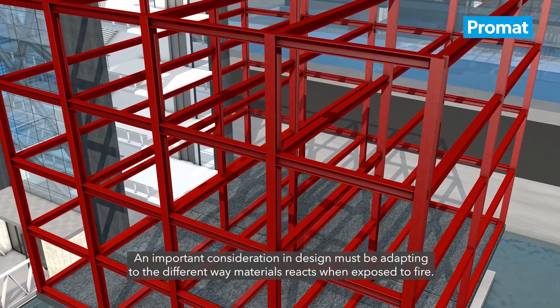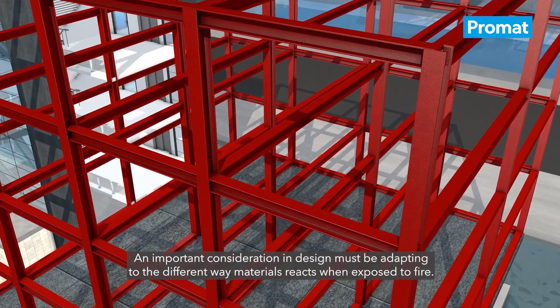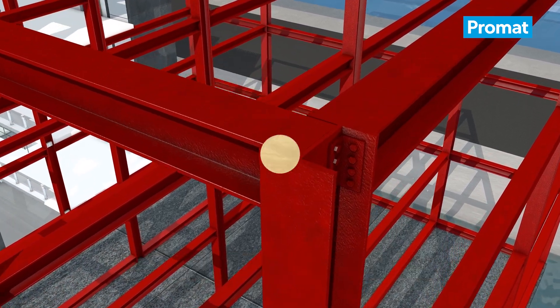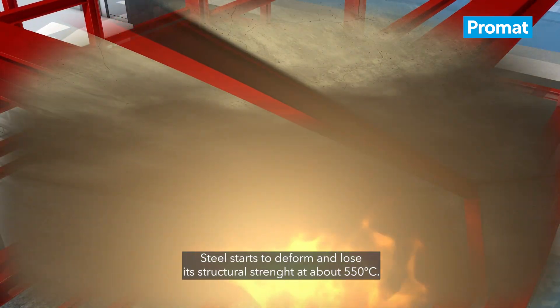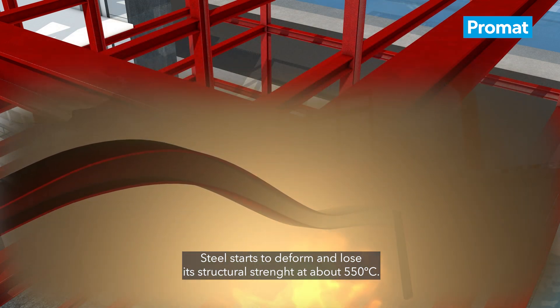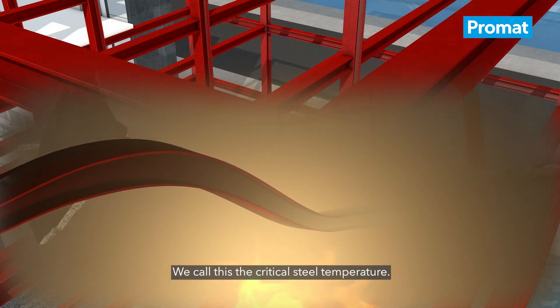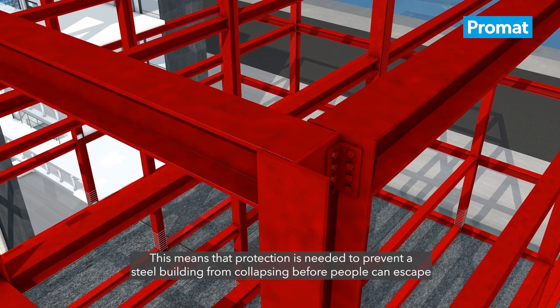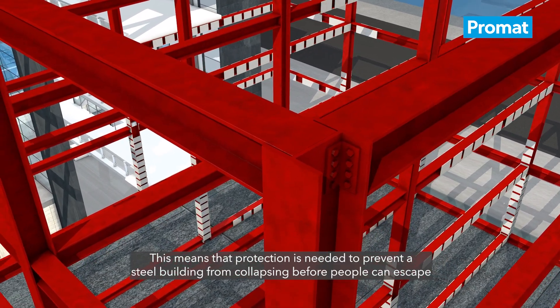An important consideration in this design must be adapting to the different way materials react when exposed to fire. Steel starts to deform and lose its structural strength at about 550 degrees Celsius. We call this the critical steel temperature.